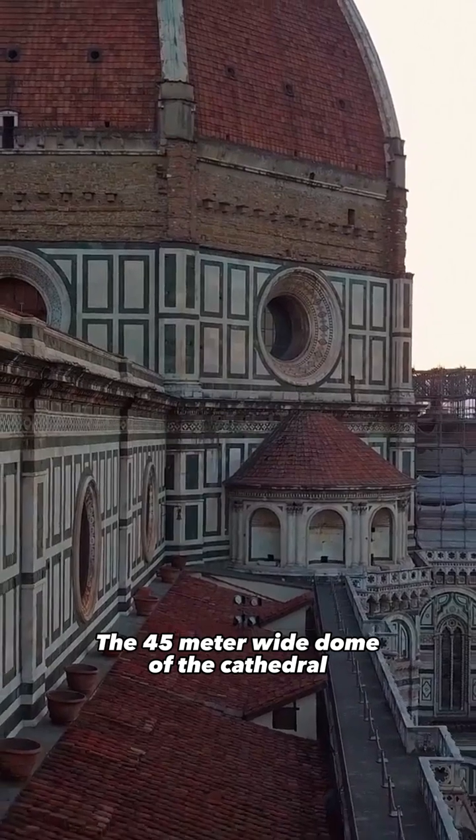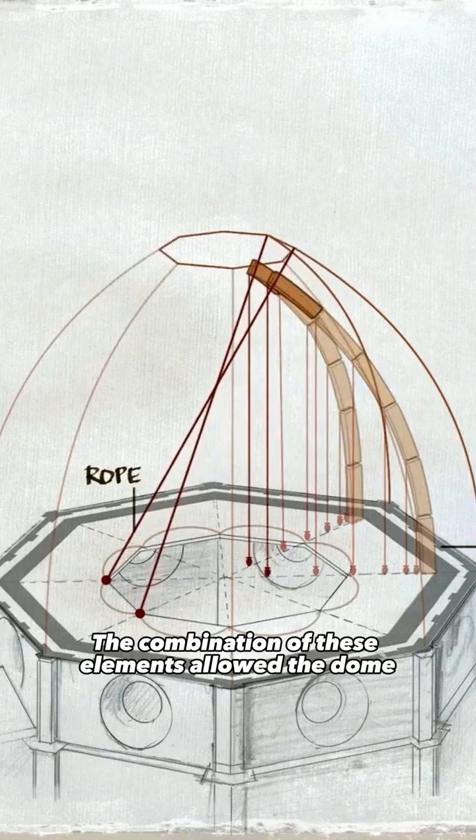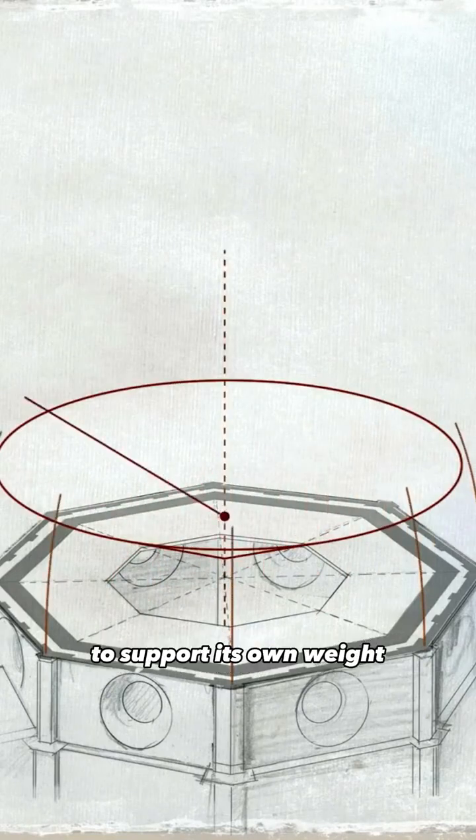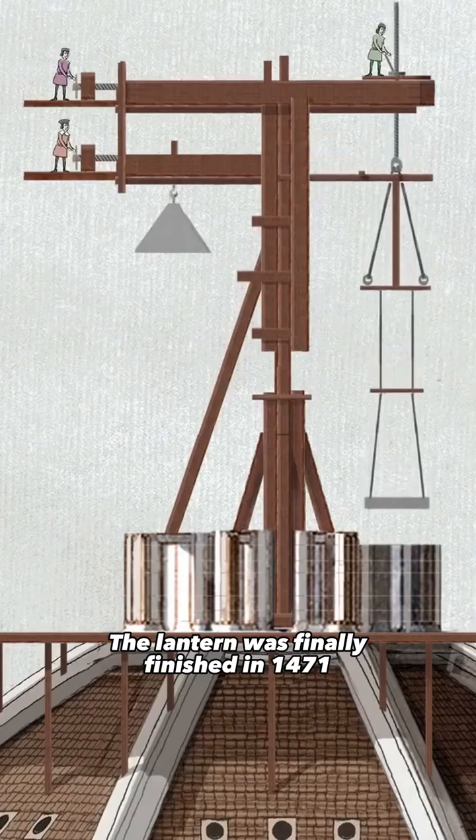The 45-meter-wide dome of the cathedral was completed in 1436 after 16 years of work. The combination of these elements allowed the dome to support its own weight without a wooden frame.